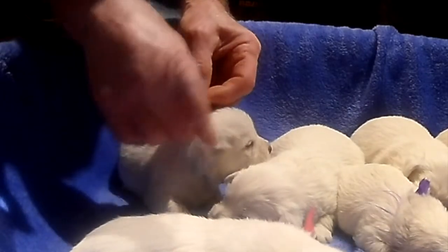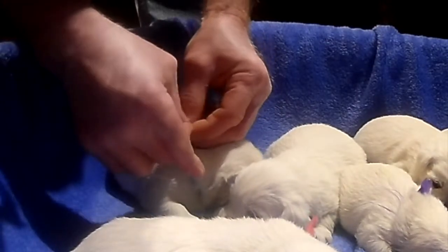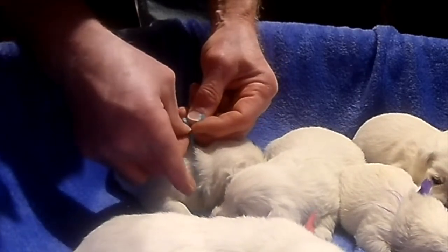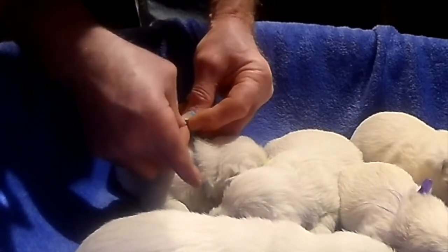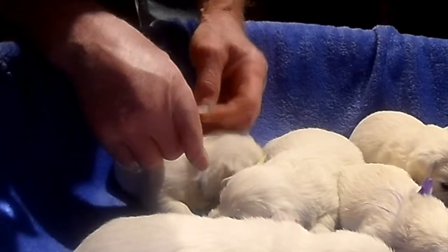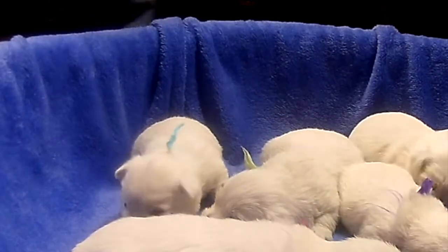I'm not as good as Carol is at tying these strings, but I get it done the best I can. Light blue has a string now — light blue boy.